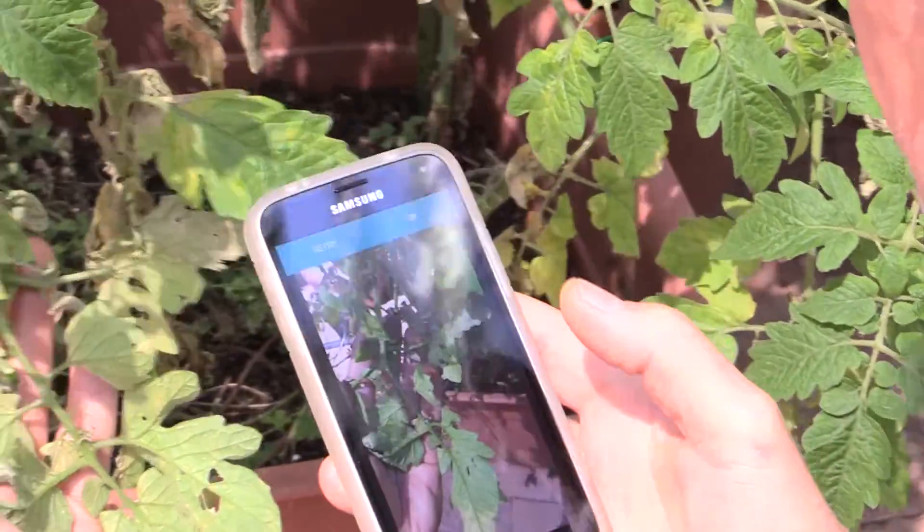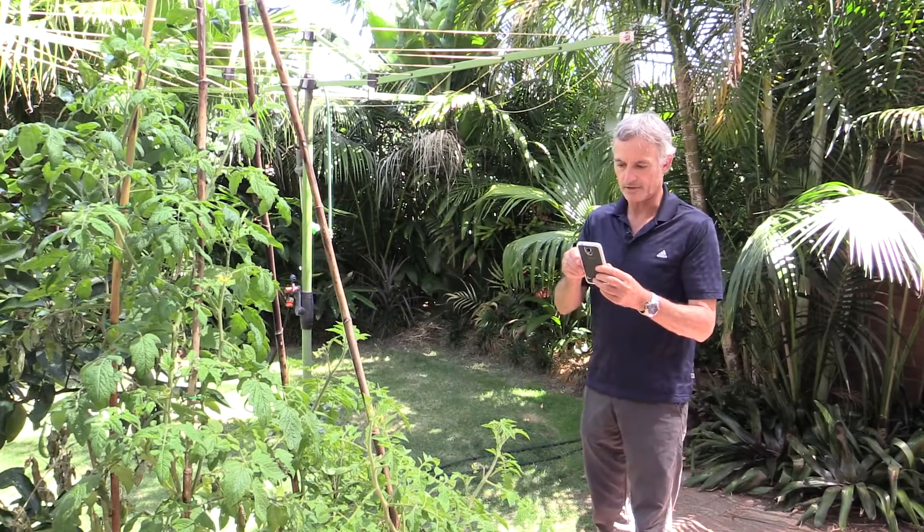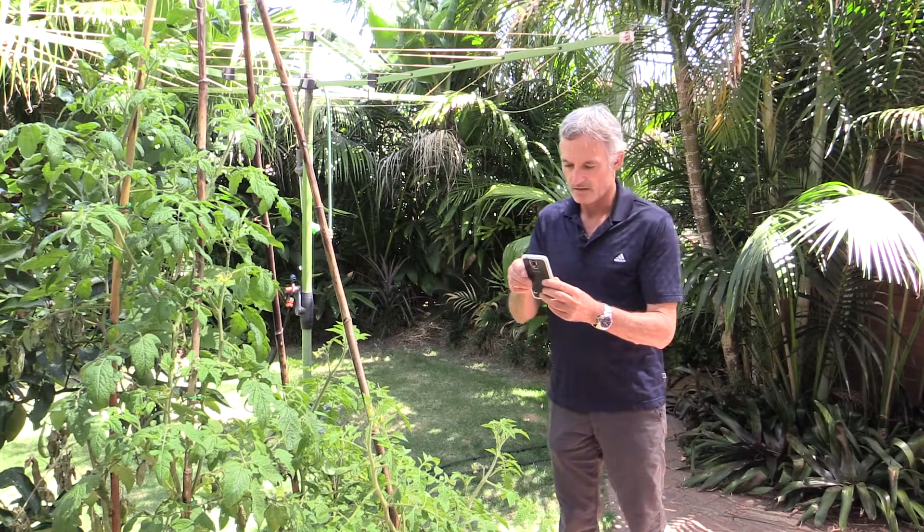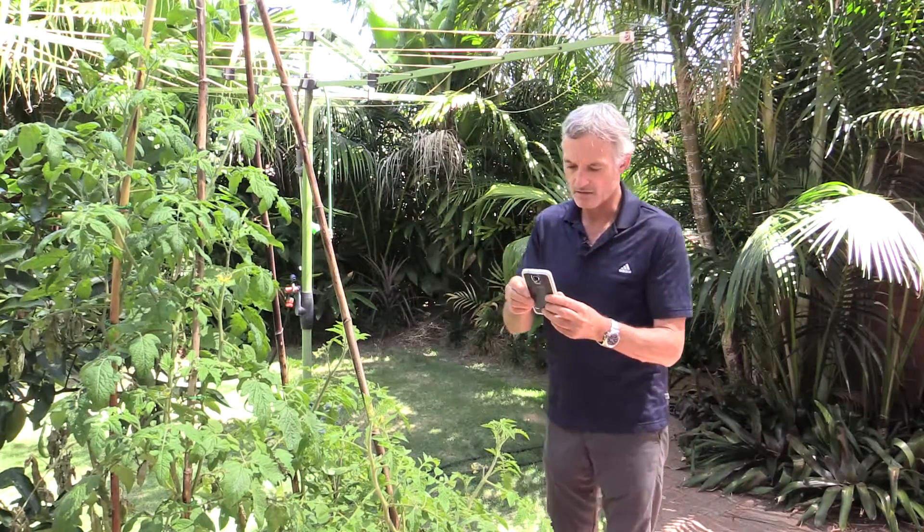I'll take a third image and send it off of the whole plant. So there's the third image.